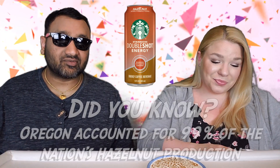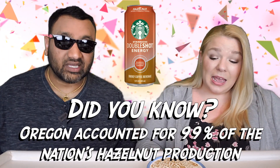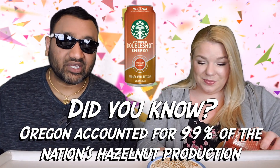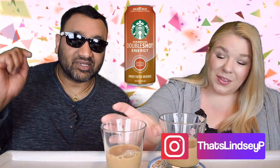With the Starbucks Double Shot line, there are a million and one choices nowadays — it's a little overwhelming. If you're new to our channel, we basically review everyday grocery items, so before you spend your hard-earned money, let us tell you if it's worth it. Does it smell like hazelnut? Yes, it does.